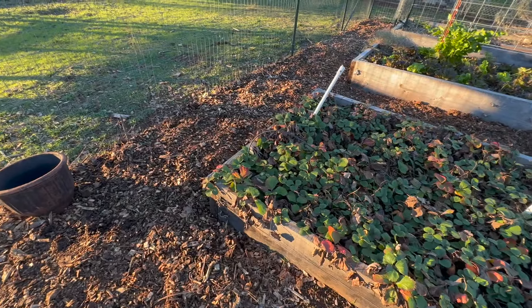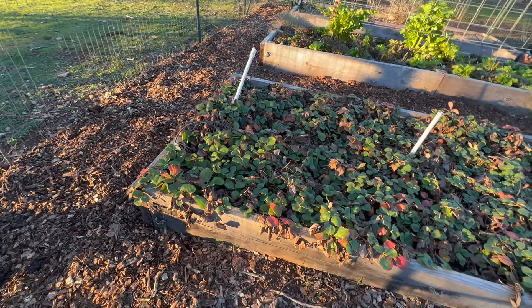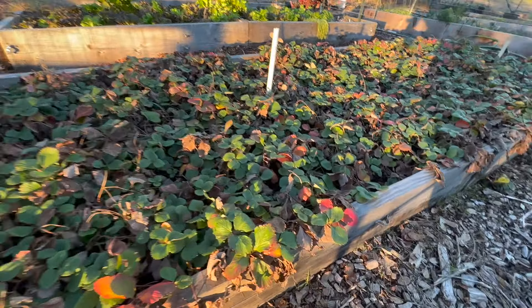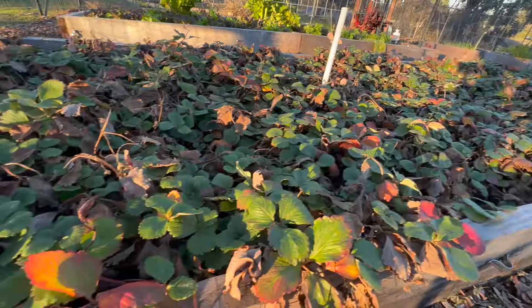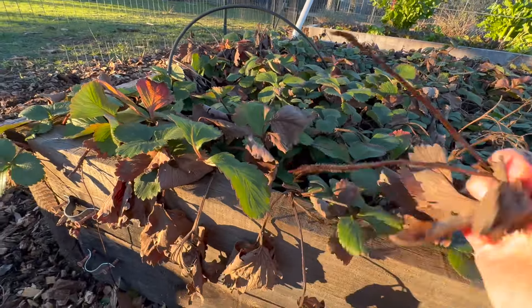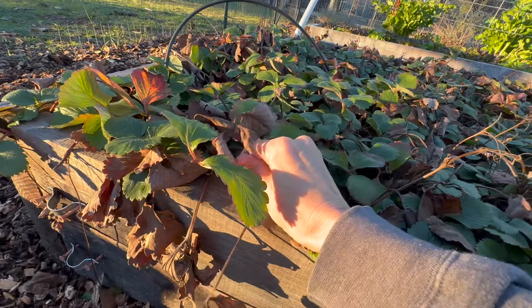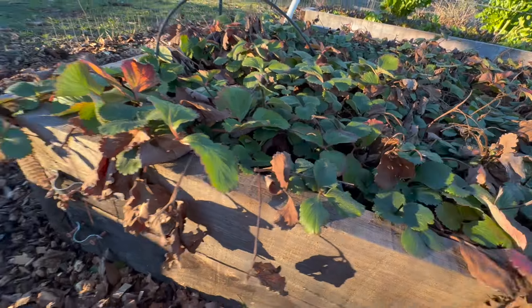My son is re-wood-chipping our paths to help with weeds and different stuff. Here's a strawberry bed that looks kind of sad — it's dormant. It definitely needs some good pruning and pulling out some of this dead stuff. I don't know if I can get my family to do that for me, so this might be a chore that waits until my shoulder feels better.